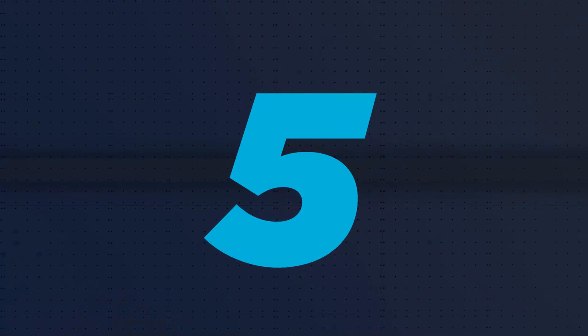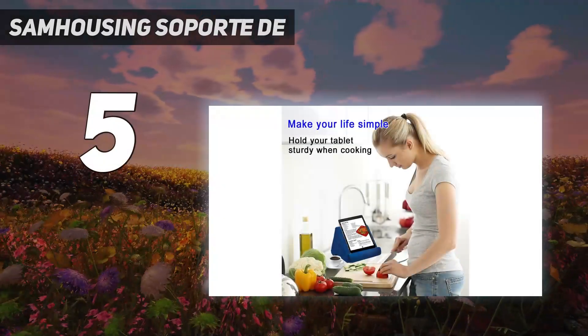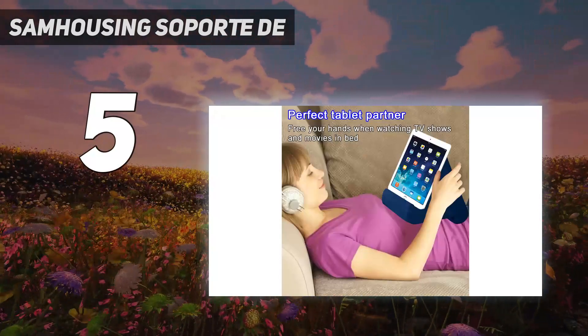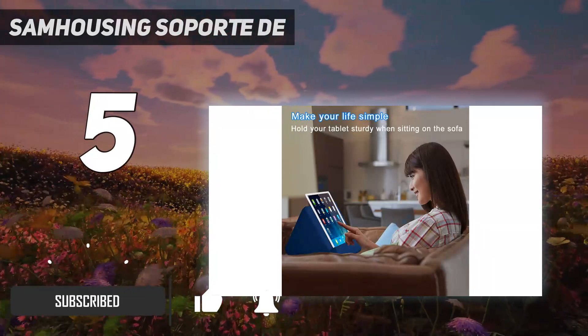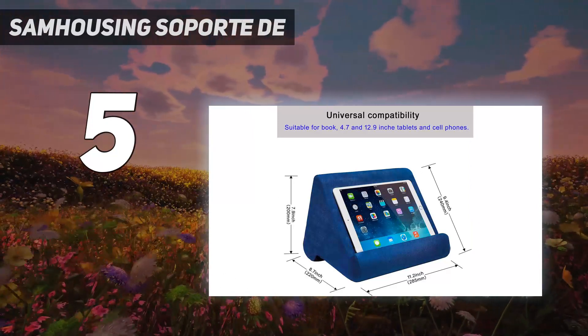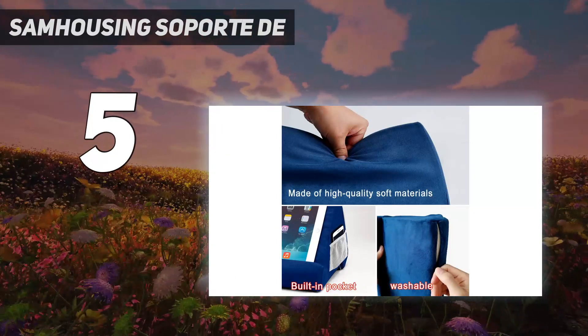Starting at number five, Sam Housing Support. If you like comfort, this pillow stand could be a great choice. This tablet stand provides three viewing angles for laying down, sitting, and standing, so without worrying about a stiff neck, muscles, and straining eyes, you can read books, watch movies, play games, and view photos.